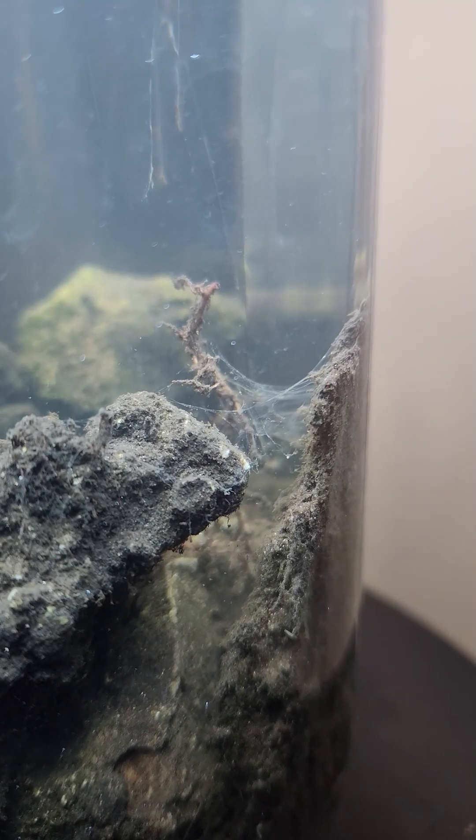Day 4 and our new biojar friend sits still and watches us. After day 3 sandstorms, we are left with these creepy web-like structures around the rocks and branches.